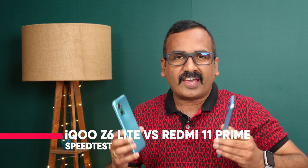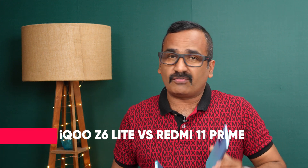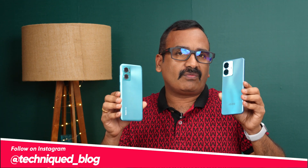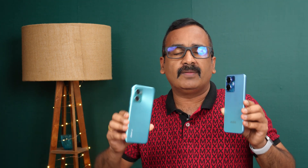Hello friends, welcome to Techniq. This is Normal here and in this video we'll be doing a quick speed test comparison of two smartphones below the 15,000 rupee price segment. We have the iQOO Z6 Light 5G and the Redmi 11 Prime 5G — two 5G devices with quite good hardware. Both have a higher refresh rate: 90Hz on the Redmi 11 Prime.